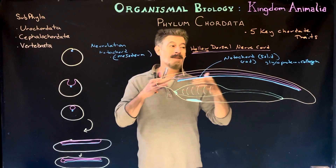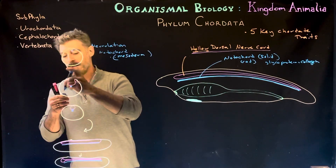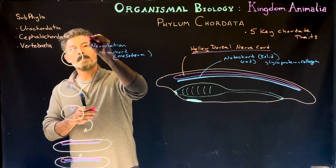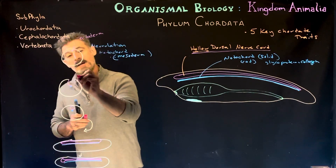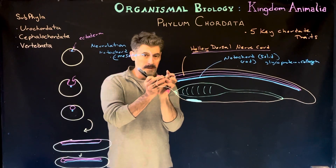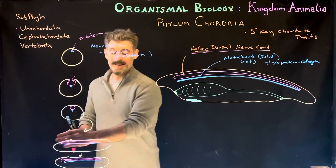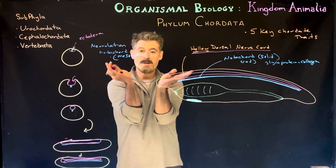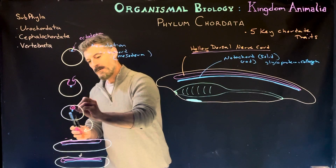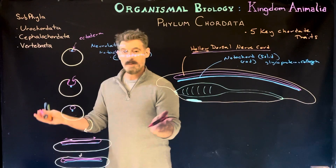At some point in development the animal will have this notochord, and importantly the notochord will release chemicals that send signals to the ectodermal tissue above it. Those ectodermal cells start to move inward — similar to gastrulation — but this happens along the length of the animal's body. These are the neural folds. It doesn't happen simultaneously; it starts in one area, folds over and closes to form a tube, usually starting more anterior and moving posterior.